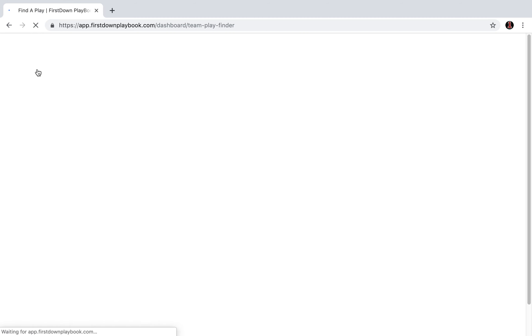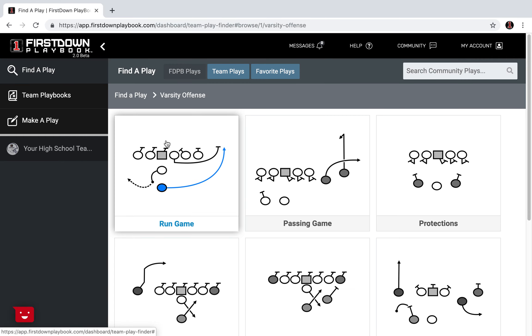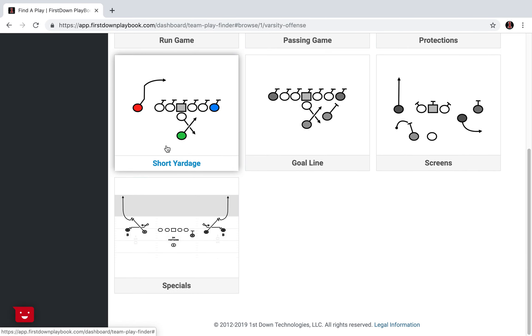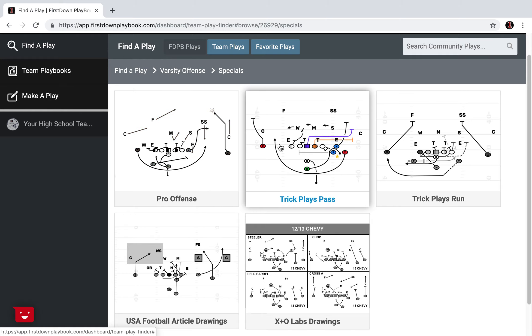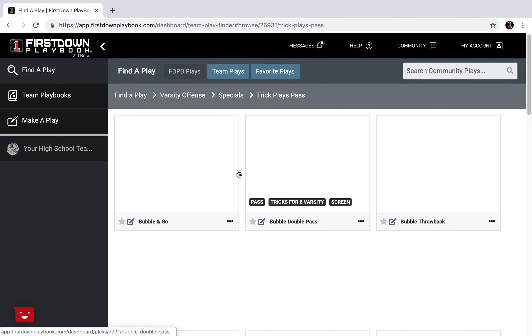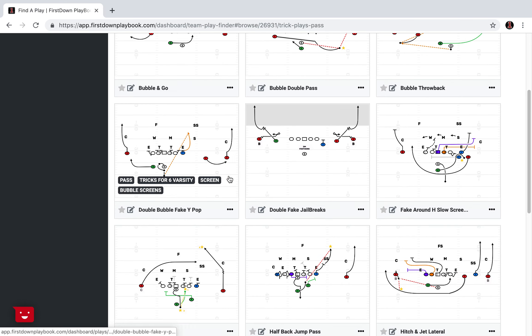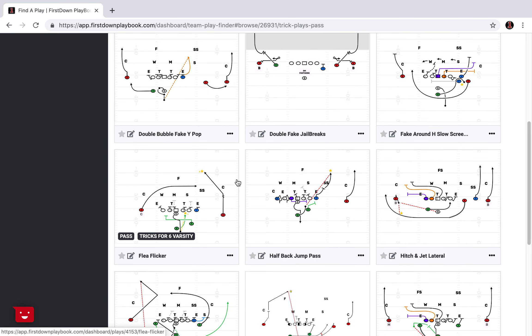Let's go back to the beginning — back to that same area. We'll go varsity offense, down to the specials area, and back to trick plays for the passing game. As these plays load up, let's take one of these down here — let's go flea flicker. So we open that flea flicker up and you see we've got it categorized as a pass, which it obviously is.